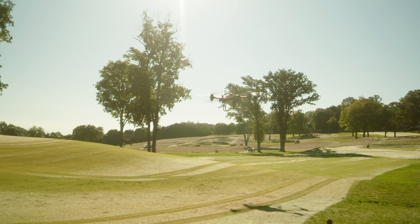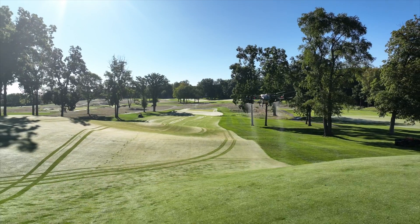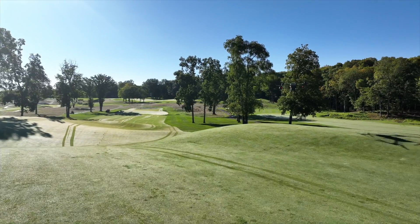But detection is just half the story. Precision is our mantra. Accuracy is our game. Our drones don't just identify, they execute — treating every inch with meticulous care. No more guesswork, no more wastage, just targeted solutions that ensure your turf remains the talk of the town.